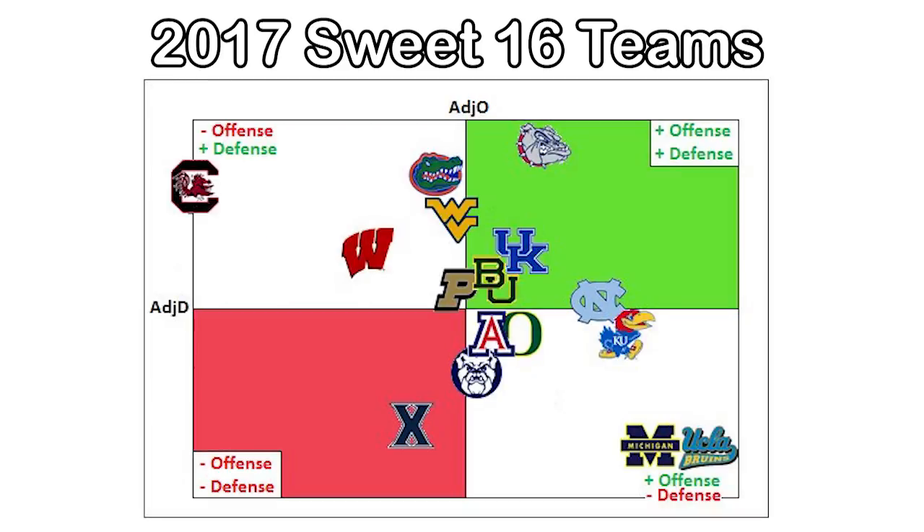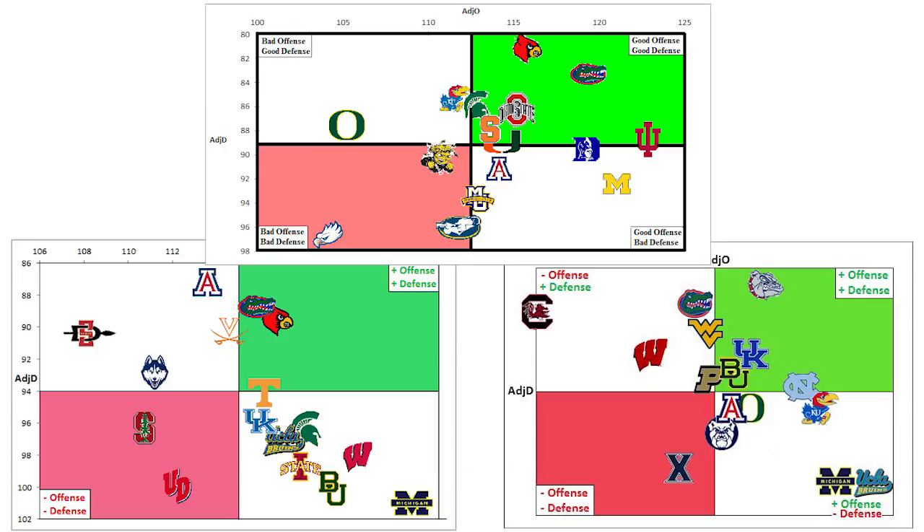That story was very similar for the 2017 Sweet 16 team as well. You can see that Michigan is in the bottom right quadrant every time, meaning good offense and, relatively speaking, poor defense.